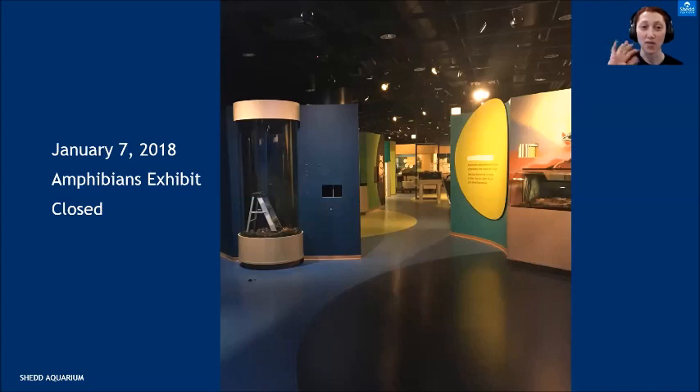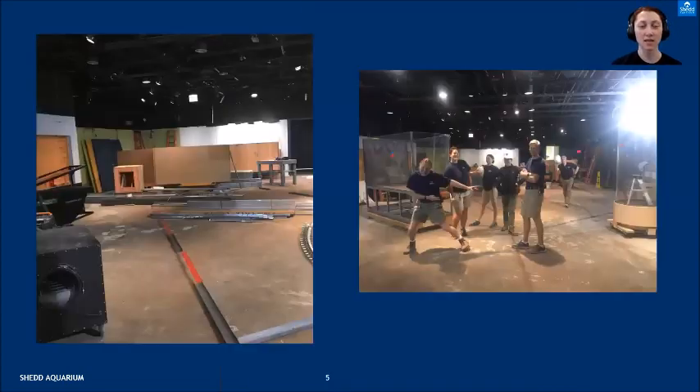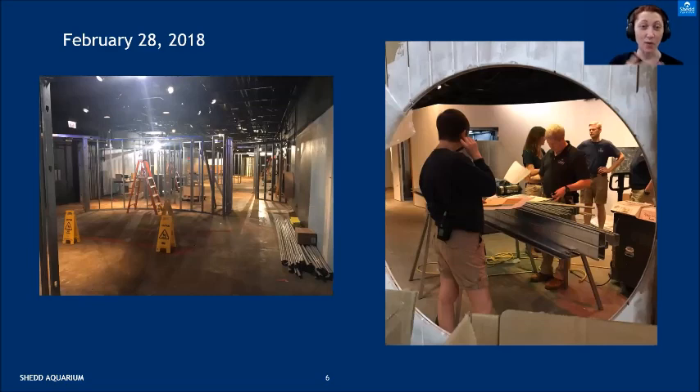The exhibit open right before Underwater Beauty was our amphibians exhibit. January 7th is when it closed and that's when we go into major construction — fast turnover. Within a few weeks the space is completely bare, walls torn down, just rails out. That's the special exhibits team present for the tear-down, just getting ready to work. It also gives you an idea of how big the space is when it's empty and how much room we have to work with.